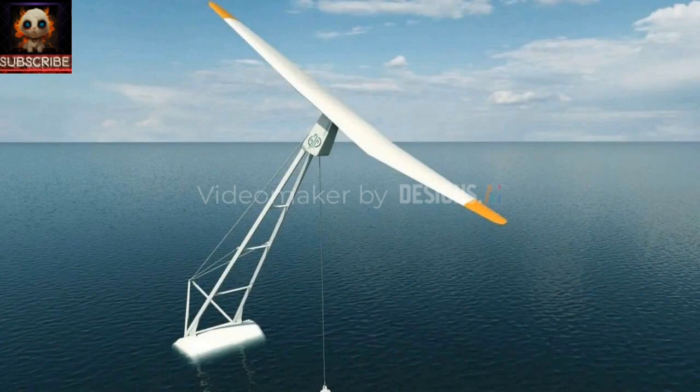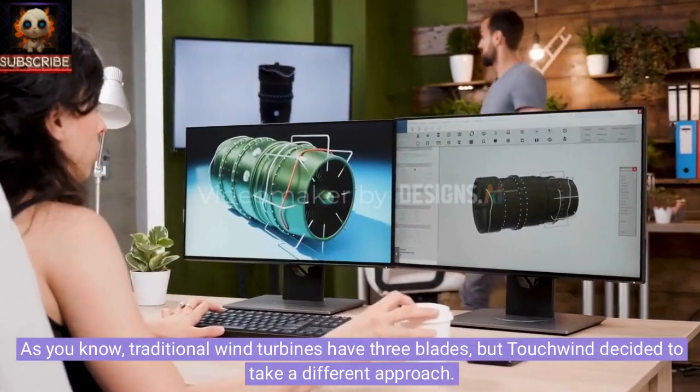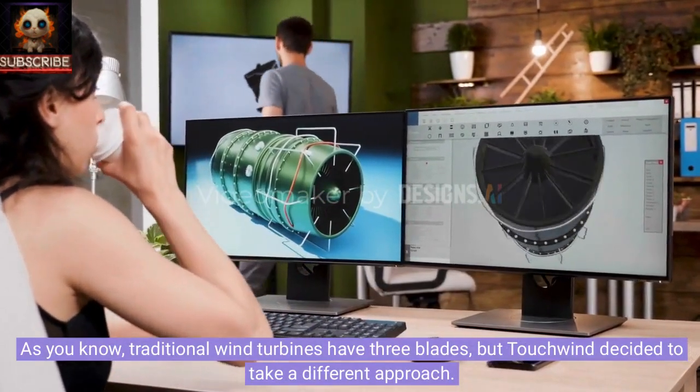Giant single-blade turbines could change the game in wind energy, and today we will tell you about an innovative development from the Dutch company Touchwind. Traditional wind turbines have three blades, but Touchwind decided to take a different approach.